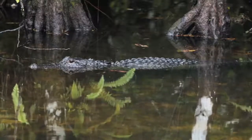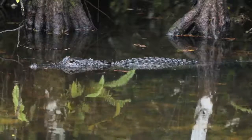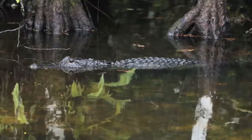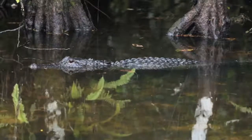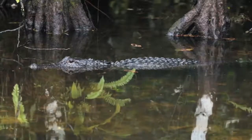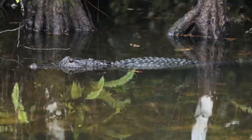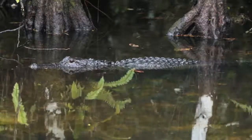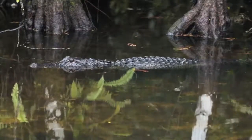Alligators once received protection under the Endangered Species Act — they were being over-hunted for their hides. Their population made a quick recovery and they now can be hunted again. In the Florida Everglades, alligators somehow coexist with crocodiles. In Louisiana, alligators are alone — crocodiles don't inhabit Louisiana, only alligators.